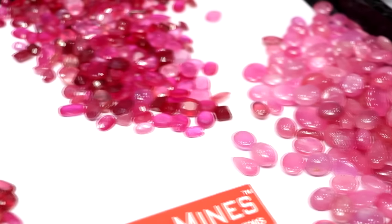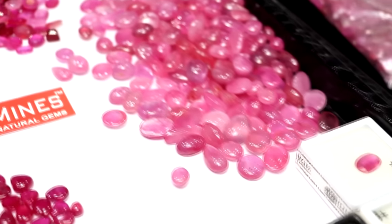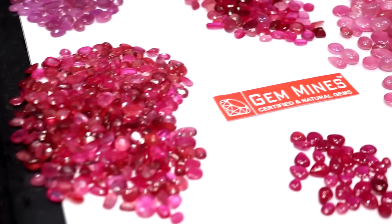In Ruby, you have to take care of beauty. You have to focus on which treatment is in it. The most important thing is that it is natural, unheated, untreated. In addition, there are other treatments — it can come from glass filling, synthetic, or Chatham. There is a lot to consider.